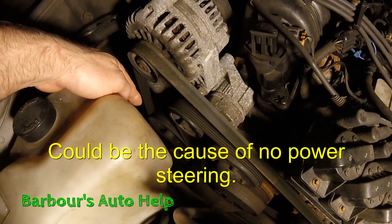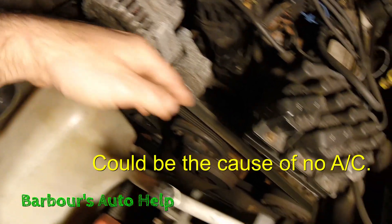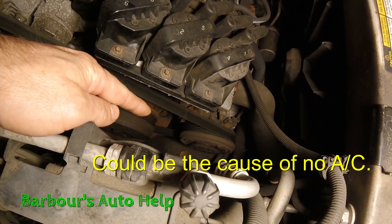Also, your power steering pump — same thing. It works by spinning. If it's not spinning, it's not working. AC, same thing — if it's not spinning, it's not working.